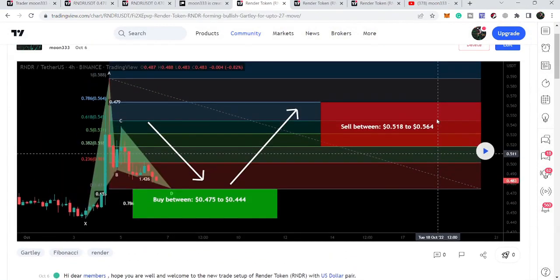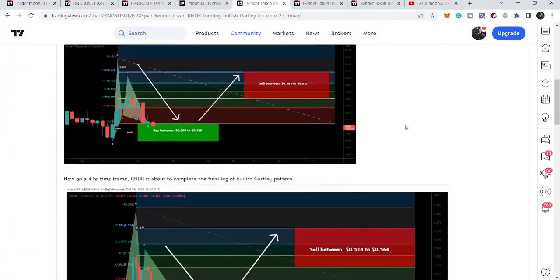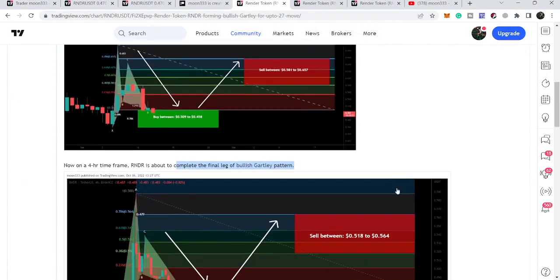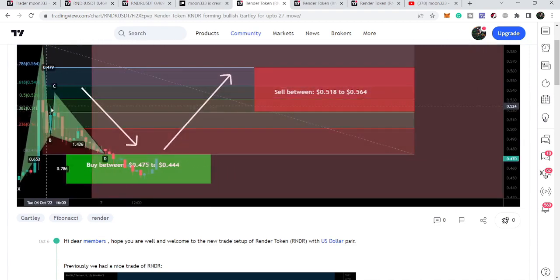This most recent setup — I told my members that it is completing the final leg of a harmonic bullish reversal Gartley move, therefore we can wait for the price line to move more down to enter the buying zone from 47.5 cents to 44.4 cents. Our sell targets can be here as per the Fibonacci sequence of the Gartley. After playing this chart we can see that the price line dropped more down and after the completion of this leg it is gearing up now.